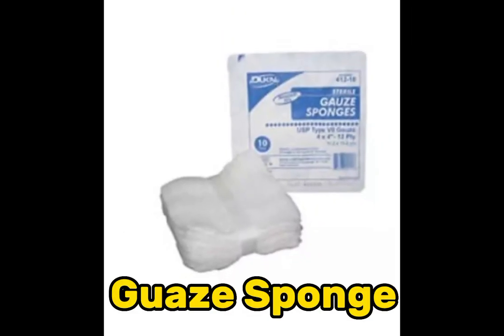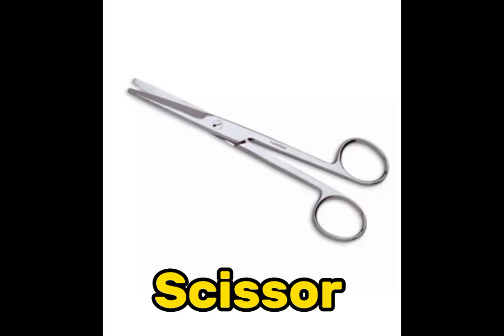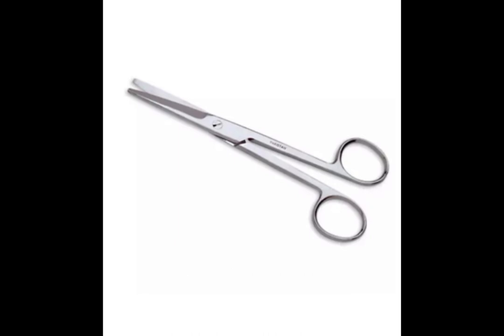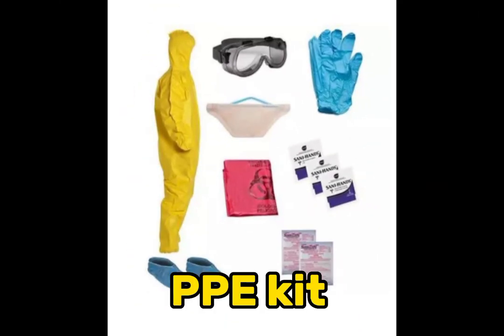Gauze sponge. Scissor. Hypodermic needle. Syringe. TPE kit.